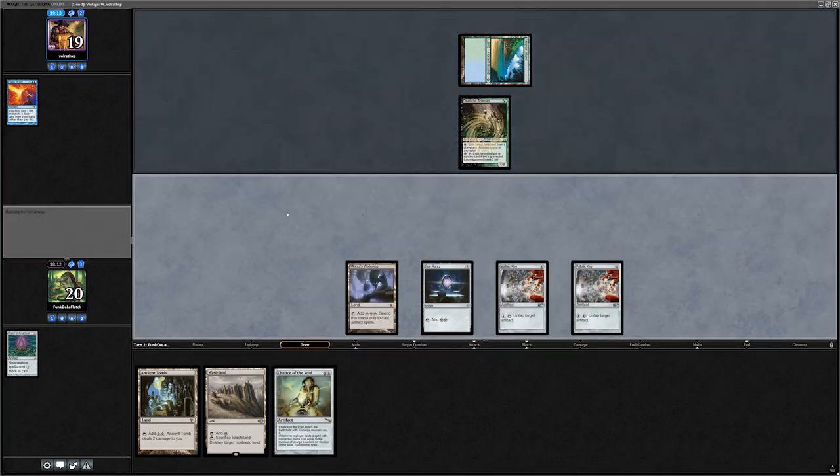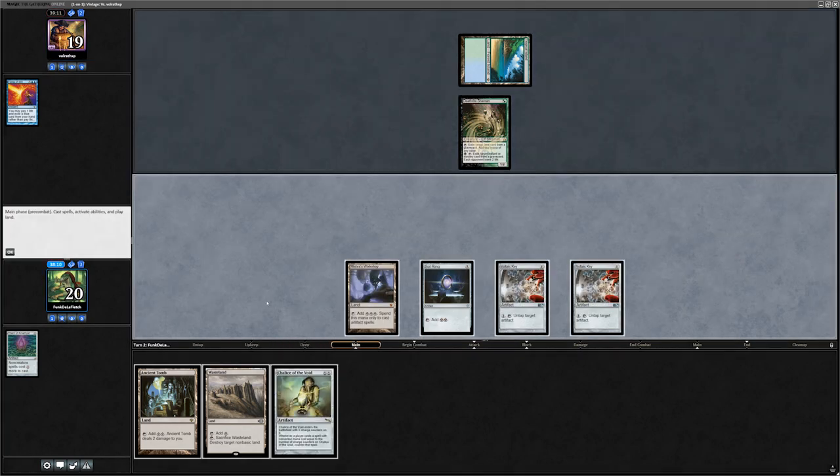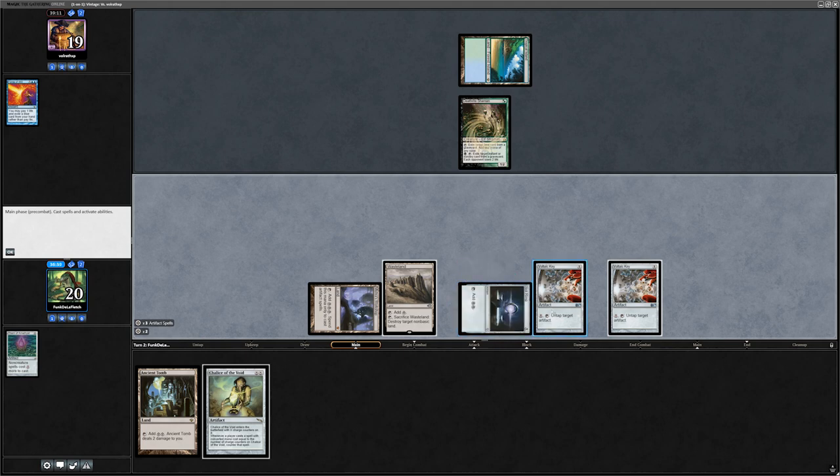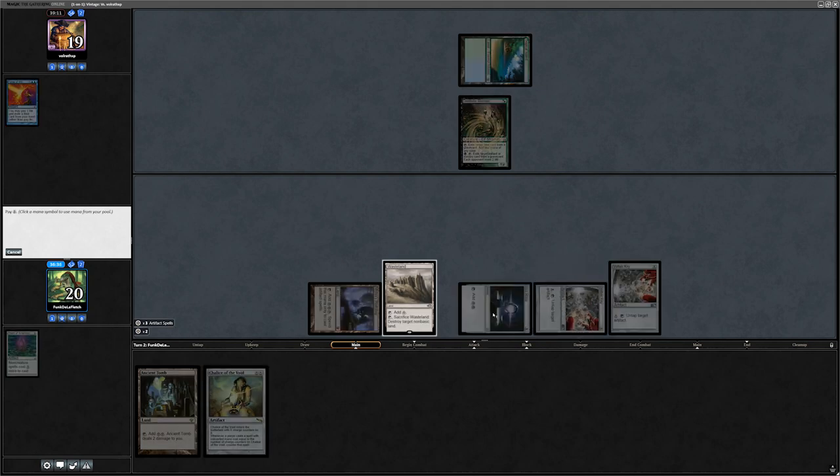I should have shipped this hand because I don't have anything else to do. I don't have much to do either — Deathrite Shaman without a fetch land. Draw something awesome. Wasteland. Wasteland versus Deathrite Shaman is always great. Deathrite Shaman is actually one of the reasons it got banned in Legacy — it was making Wasteland pretty much unplayable. It was so good at negating Wasteland's effects that people were even playing Blood Moon in their decks alongside Deathrite Shaman.